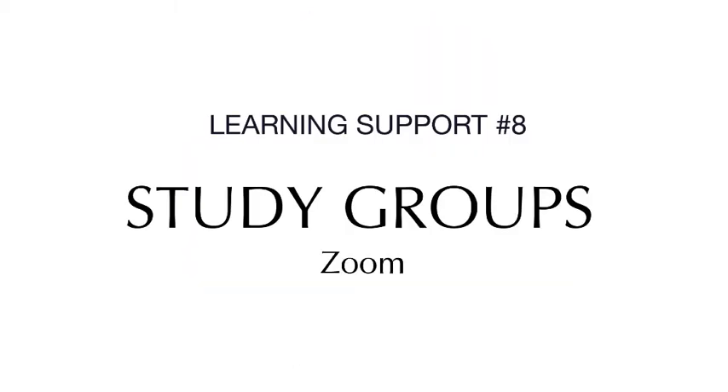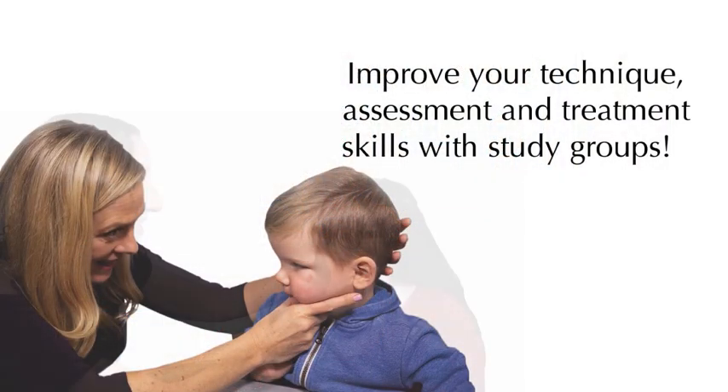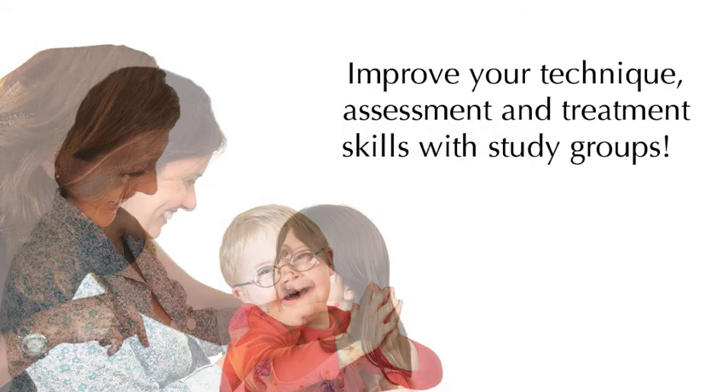We also provide interactive study groups that focus on topics related to the four levels of prompt technique as well as prompt assessment and treatment. Study groups are perfect for those looking to improve their prompt technique, assessment, and treatment skills.